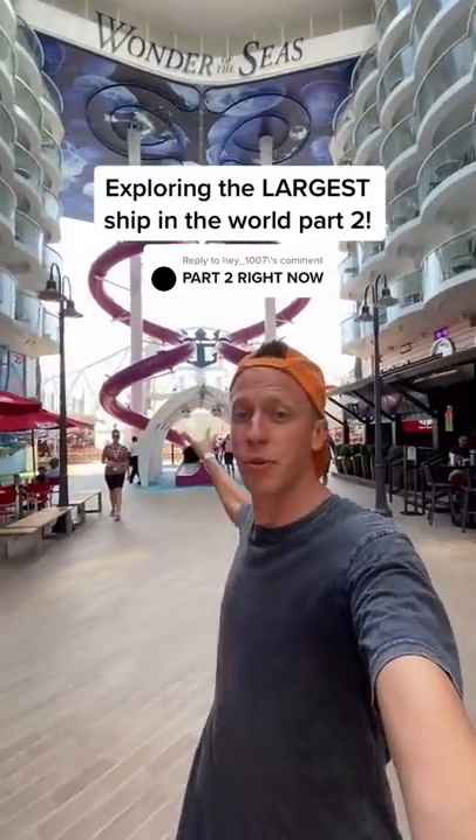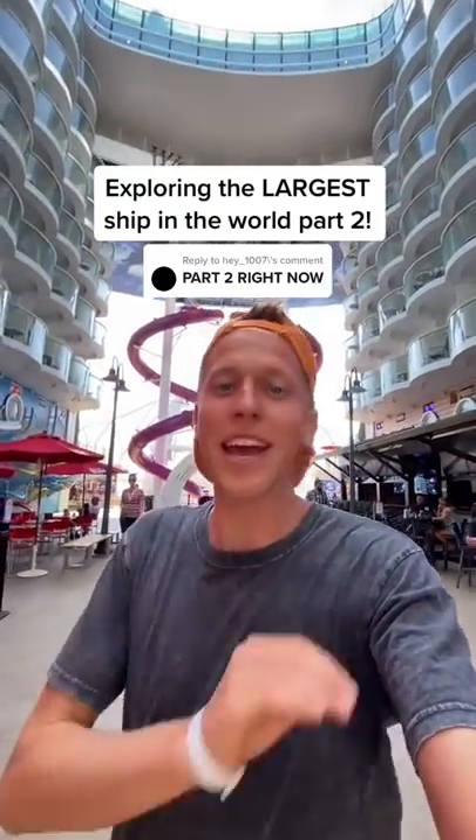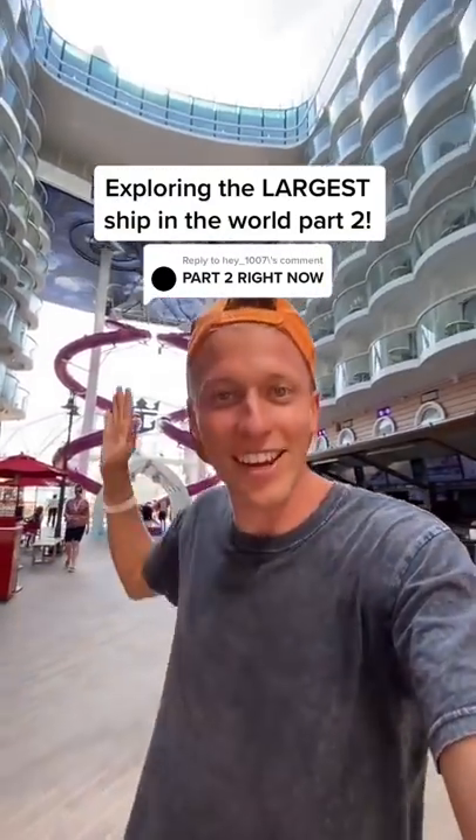What the heck, and welcome to part two of exploring the world's largest cruise ship. There's so much more to see, so let's get going.